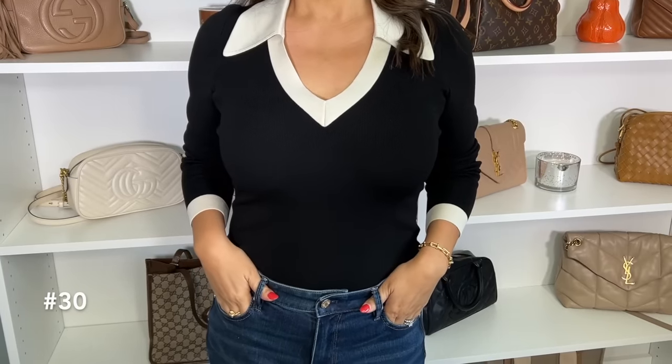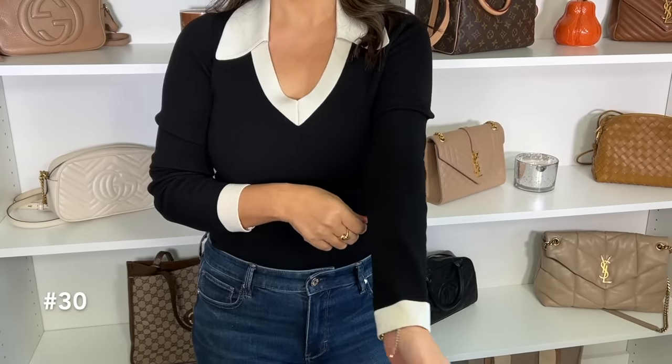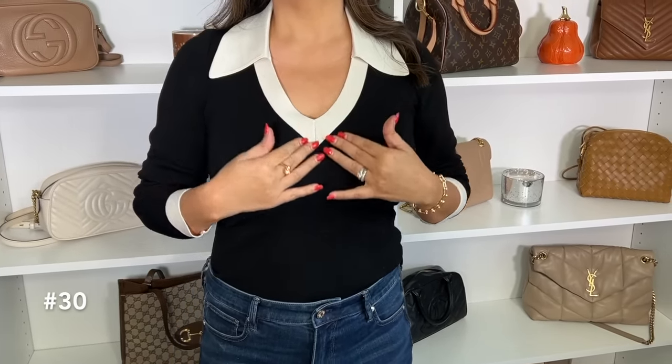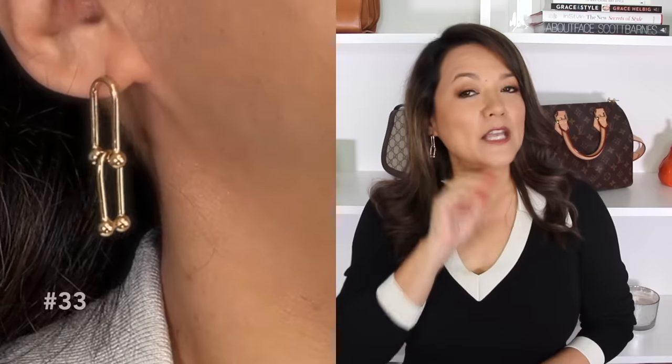I also wanted to share the top I'm wearing today — a black and white tipped polo fitted top. I also picked it up in burgundy. For jewelry, I'm wearing a cute knotted adjustable ring, a chain link bracelet, and a chain link earring that's very similar to a designer one — definitely a great look for less.